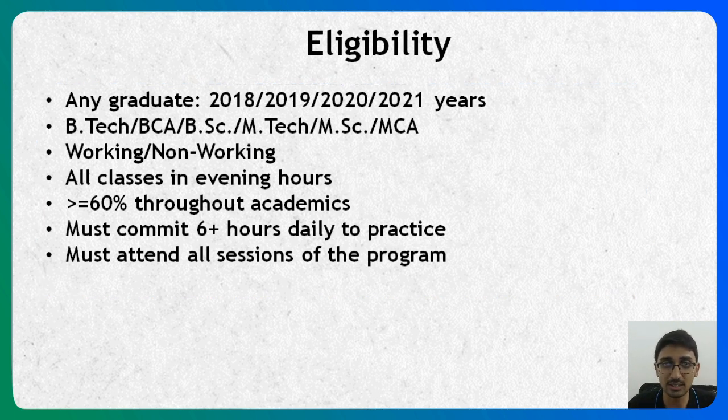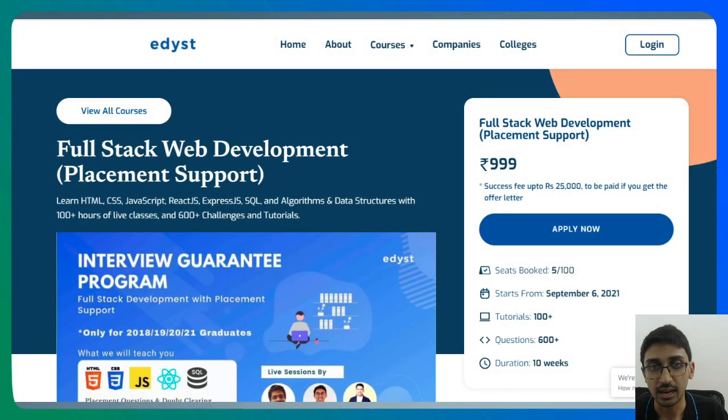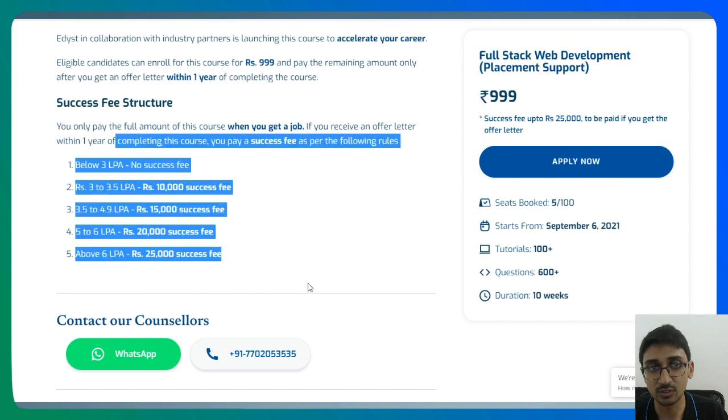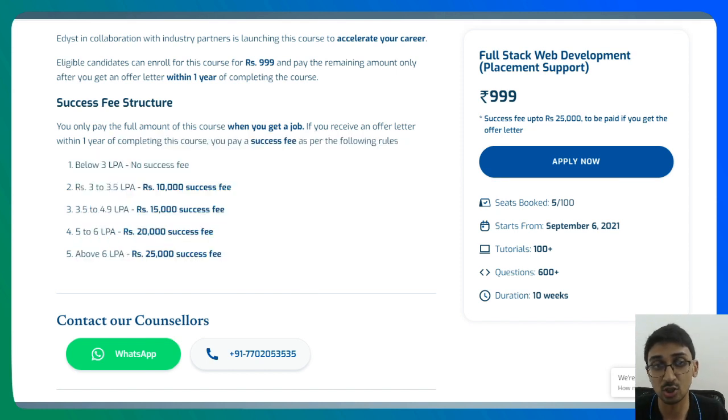When you click the link in the description, you will see the course page with many more details, including what the interview guarantee means and what the success fee structure is. The success fee — paid only after you get a job — depends on your package: if you get a job below 3 lakhs per annum we don't take any success fee; the maximum success fee is 25,000 rupees for packages above 6 lakhs per annum; and between 3 to 6 lakhs there are different tiers. The platform also has more than 600 practice questions apart from live classes, and the course runs for roughly 10 weeks at about 10 hours per week.